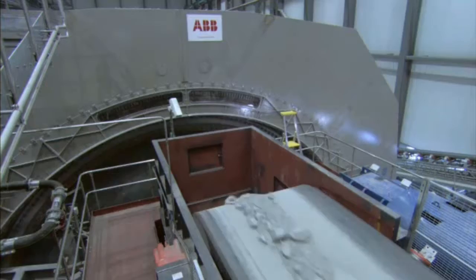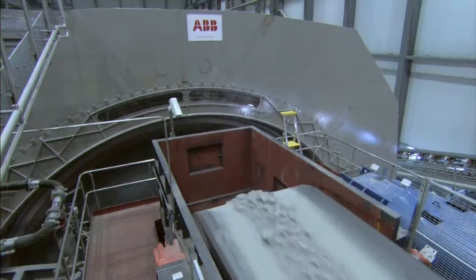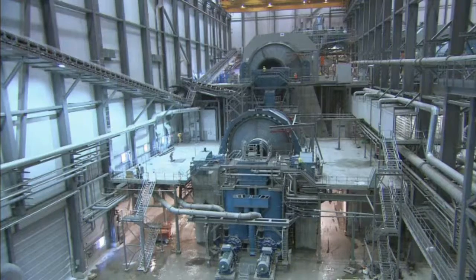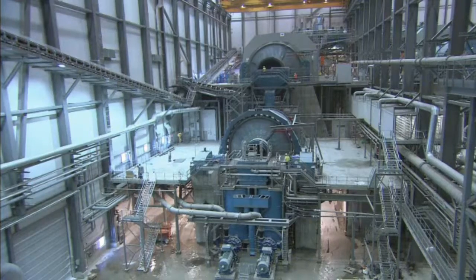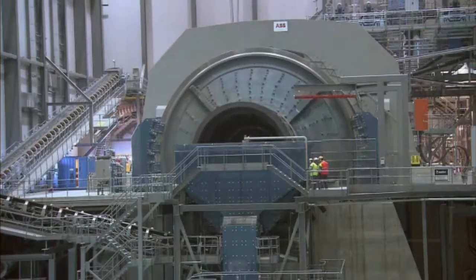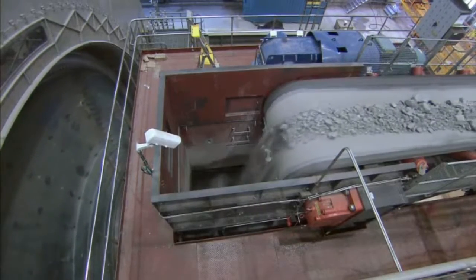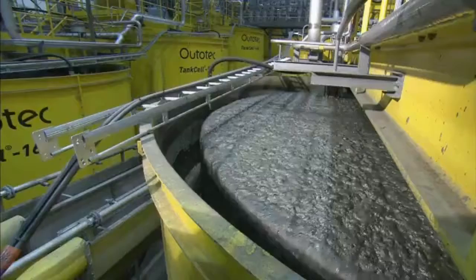Finally, the ore arrives at a plant where the process of extracting copper, known as concentration, begins. At the plant, two huge mills built by ABB — each one as powerful as 280 cars — grind the ore to sand. Water and chemicals are then added to extract copper from the mixture.